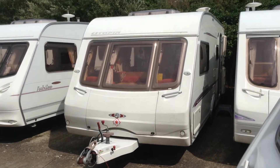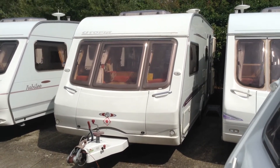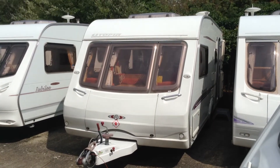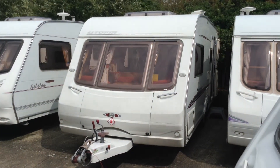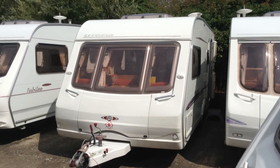Hi, it's Gary at Broadlane. Today I'm going to show you around this 2005 Swift Utopia 530. This was a dealer special for Broadlane a few years ago, based mostly on the Challenger model as was, and therefore comes as a nice specification standard.